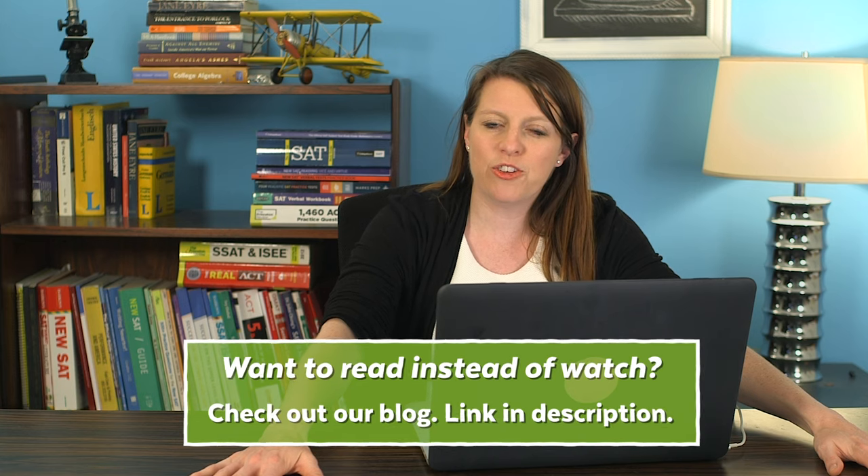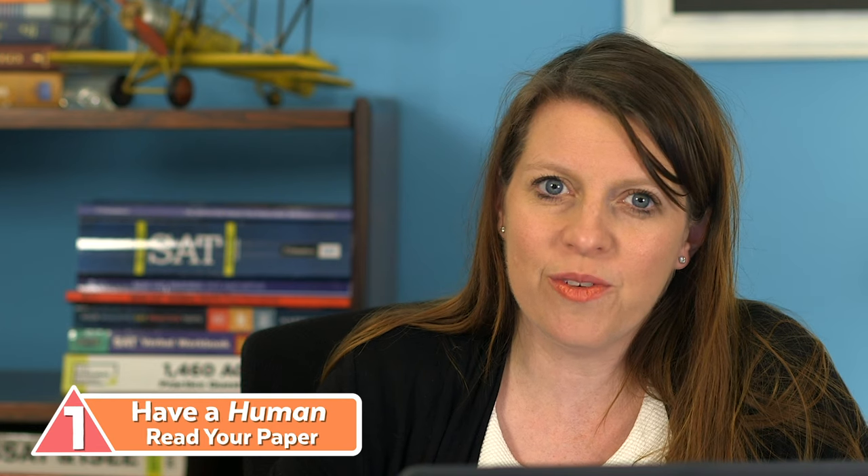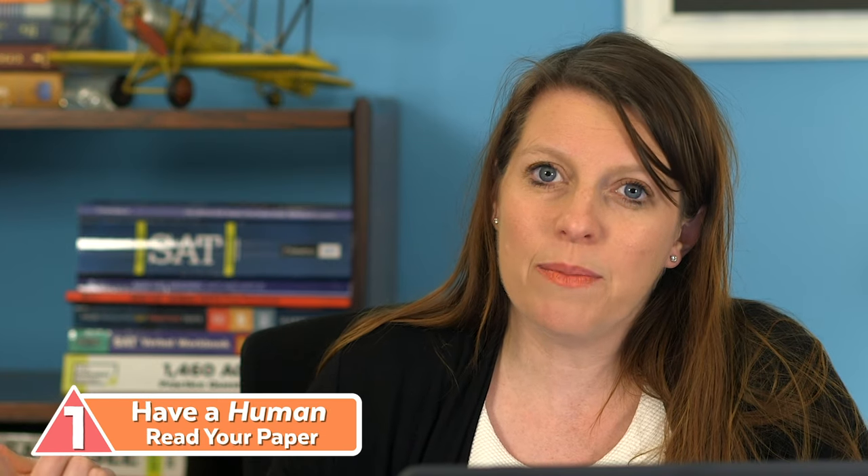The first tip is to make sure that as part of this process — whether you do it early or later — have a human proofread your finalist version. What human proofreaders could you get? You could get a tutor or essay consultant, somebody at your school like a teacher, a school counselor, or a librarian. Local libraries often have drop-in tutoring or other services, or you might even be able to ask a librarian to read your college essay and just check for typos.